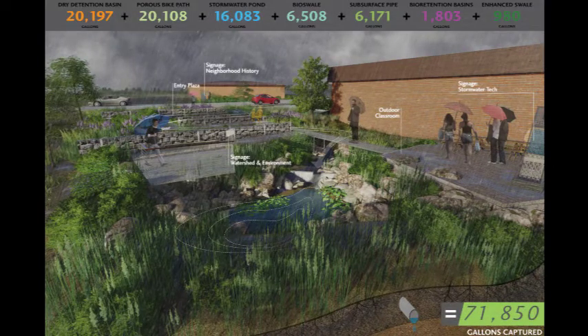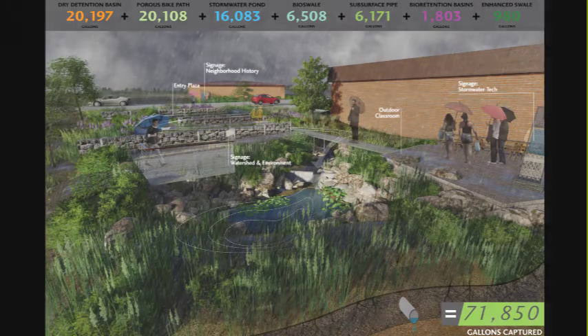By merging stormwater management with education, workforce training, and community open space, MLK Living Lab will be an investment in both the physical and social resilience of this West Atlanta neighborhood.